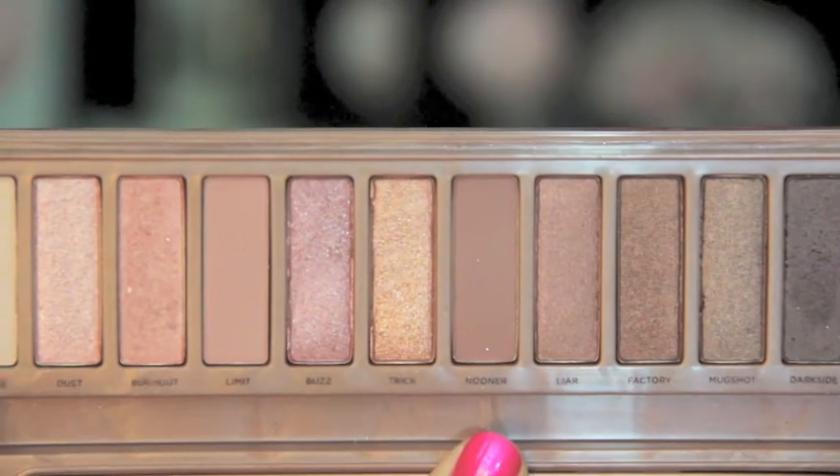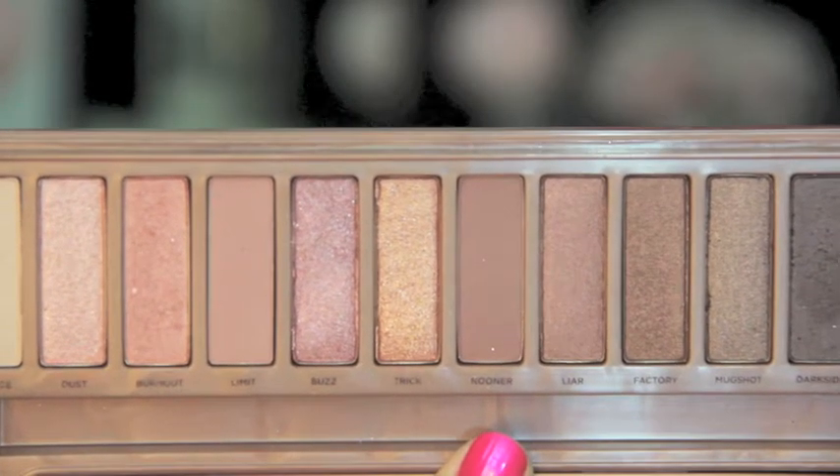This is a palette I used a lot in January — the Urban Decay Naked 3 Palette. I was on the fence about this one for a while. I got some kind of coupon from Sephora so I didn't pay full price; I only paid about $35 instead of the regular $52. This isn't the most high-quality Urban Decay palette — I have the original and the Vice 2, and this one isn't quite as buttery and amazing as those two — but I've been using it so much this month. I'm really happy I got it. It's rose gold and it's my favorite.